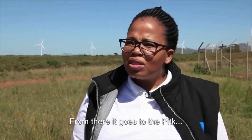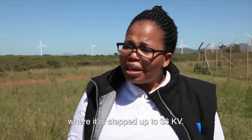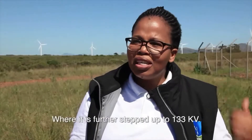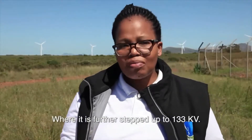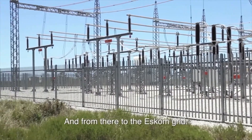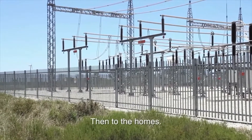The electricity is generated at 690 volts. From there it goes into the PTK, where it is stepped up to 33 kilovolts. Then from there it goes underground to our substation, where it is further stepped up and distributed to homes.